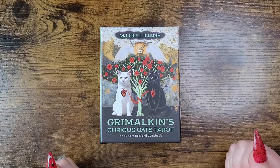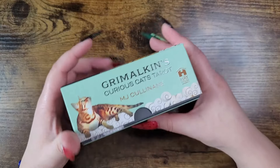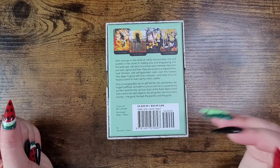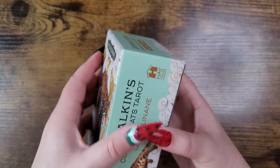Number six, rounding out the first half of the ten: Grimmelkin's Curious Cat Tarot, an 80-card deck and guidebook by M.J. Cullinane. This is one of my favorite animal decks — if you are a cat lover, this is a deck for you. It's $29.99 in the US and $39.99 in Canada. With one paw in the world of catnip toys and belly rubs and another in stalking prey, cats exist in a liminal space between domestic and wild.